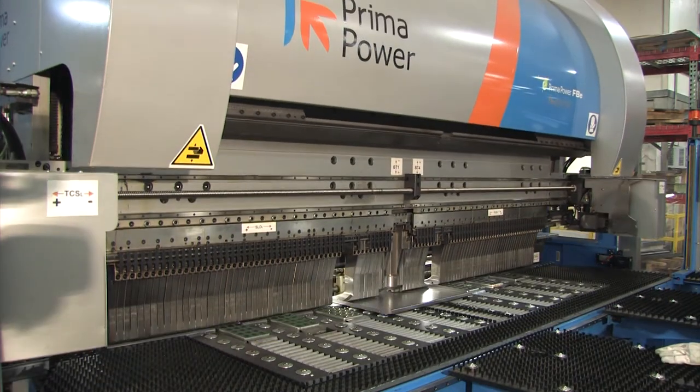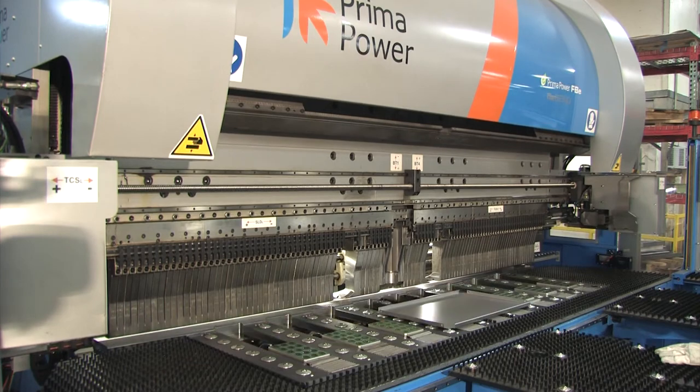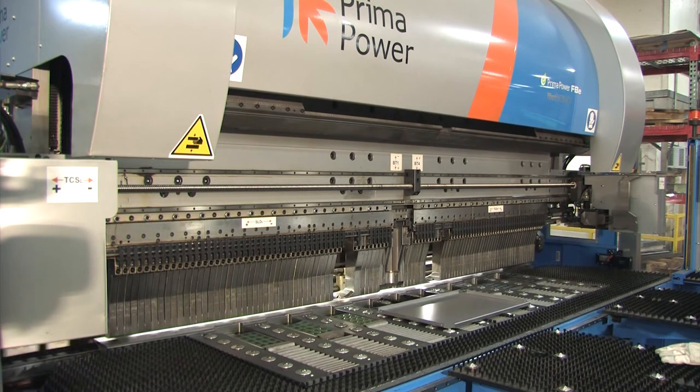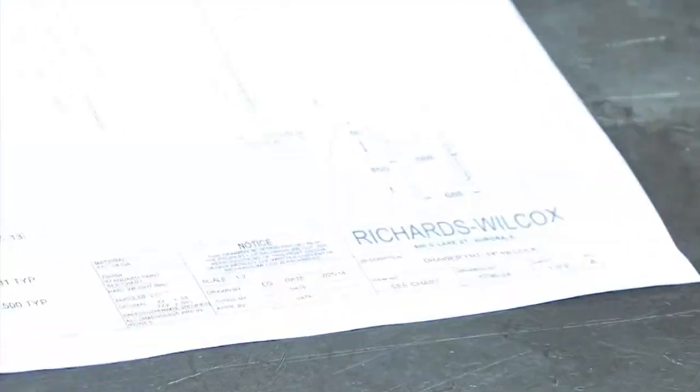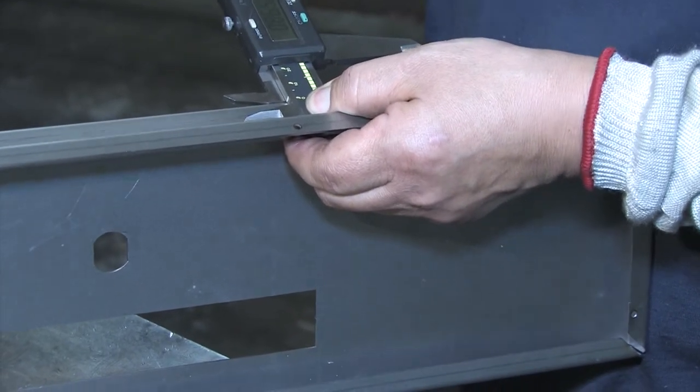There are a lot of new companies that build lasers, but just a few that also build panel benders. We wanted to stay in the same family of machines for our new purchases. Soon after the Fast Bend was installed, the engineering department took on the task of designing the museum cabinet. The goal was to achieve a snap-together design that would virtually eliminate welding while reducing cost.